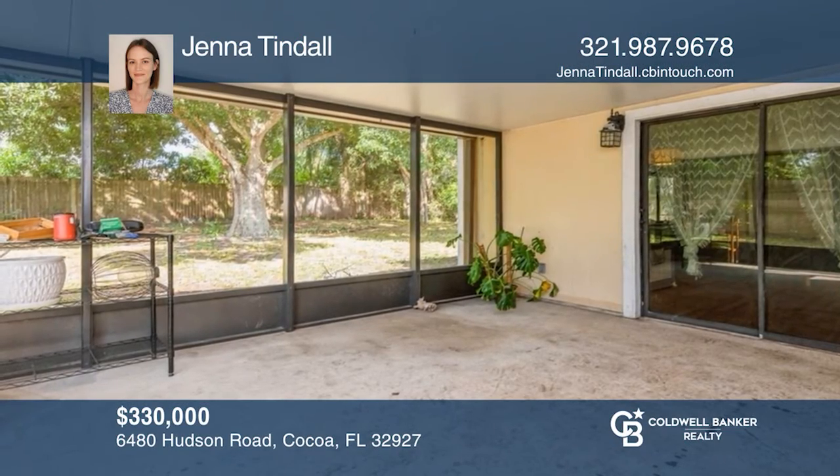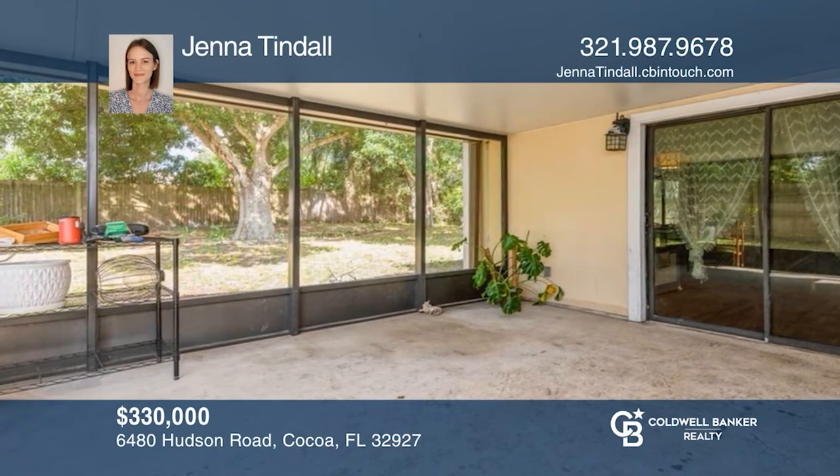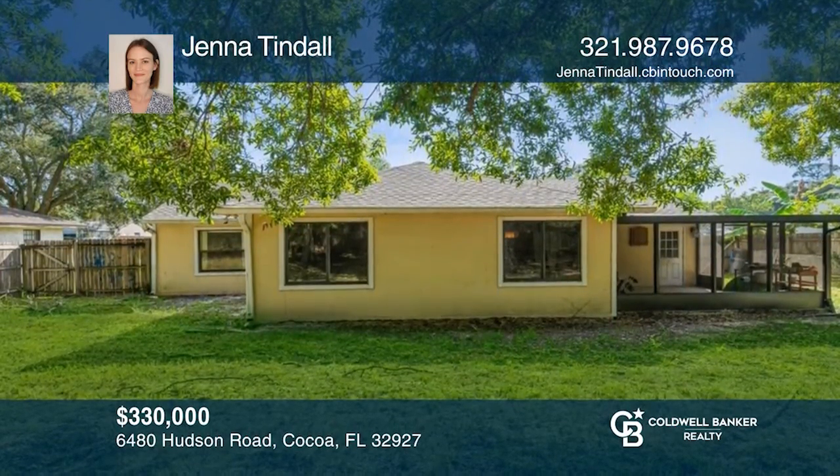This home offers a gorgeous modern farmhouse aesthetic with a large fenced backyard and a screened-in porch perfect for gatherings. Make this one-of-a-kind home yours today by calling Jenna Tindall.